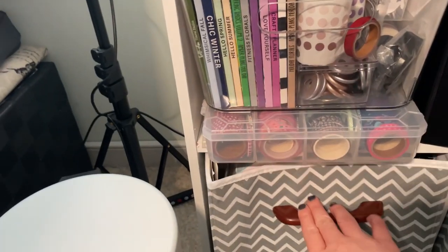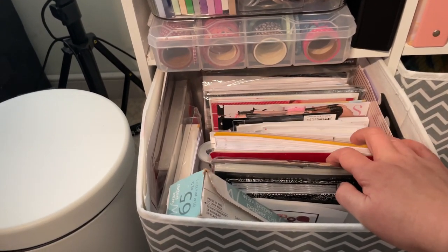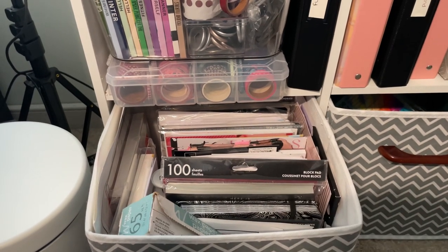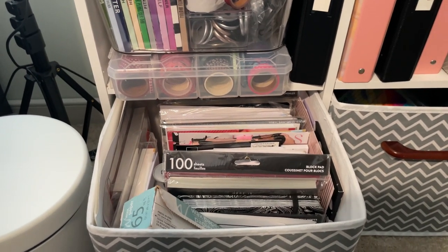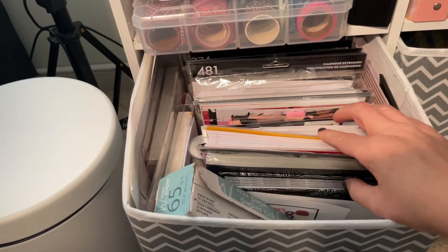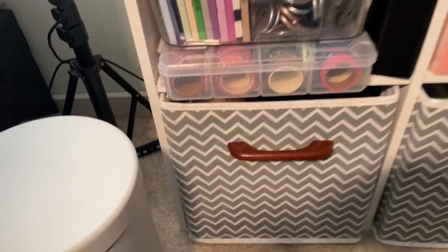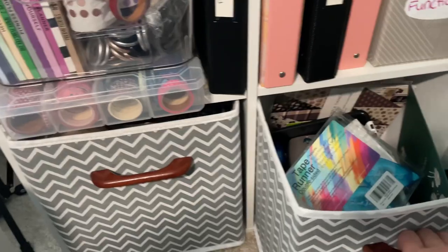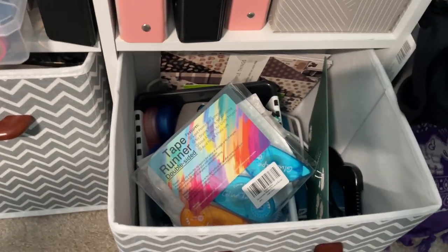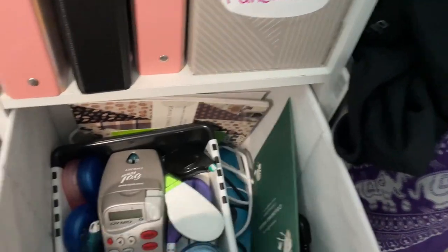Down here I have some more fabric cubes. The heavy one holds filler paper — my main filler paper and guided journals are in the first cube storage area, but here are some extras along with extension packs and wax paper. These are things I won't be using in the immediate future, so they're out of sight, out of mind. There's also a nearly empty cube where I keep correction tape and have room for more supplies.